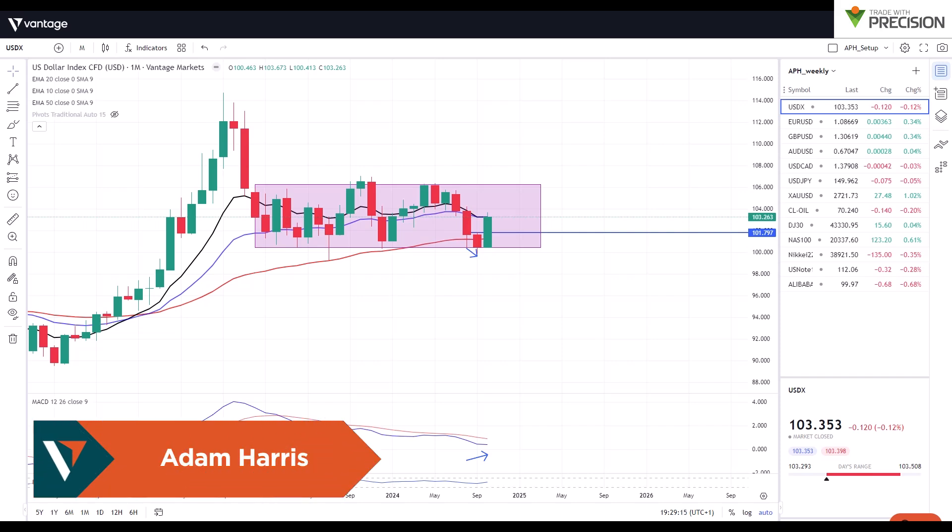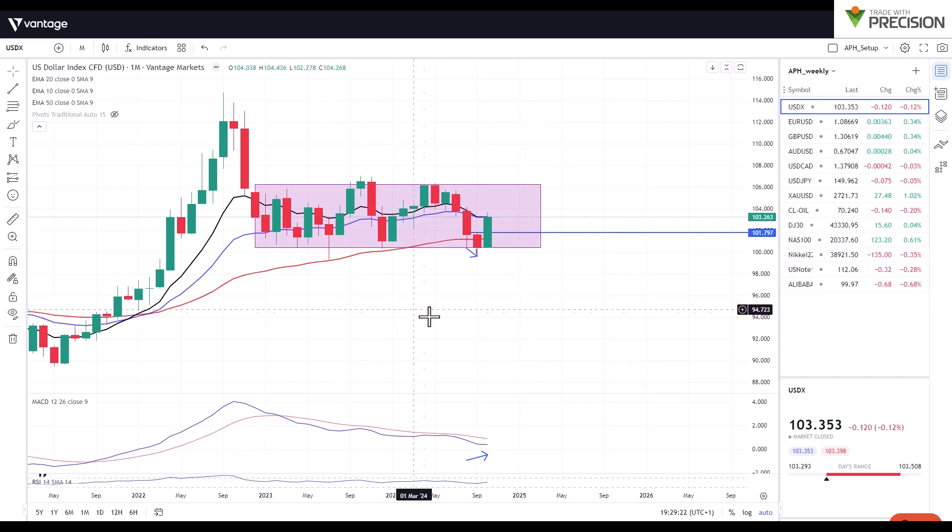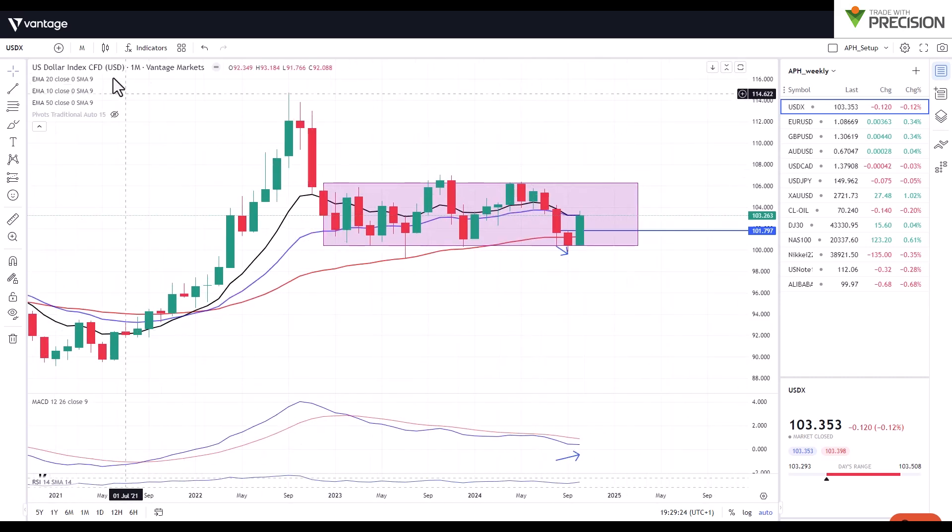Hello everybody, welcome to this week's episode of Inside the Charts, brought to you by Vantage and myself Adam from Trade With Precision. As you may or may not recall, I spoke recently about how the dollar index is stuck within a range.